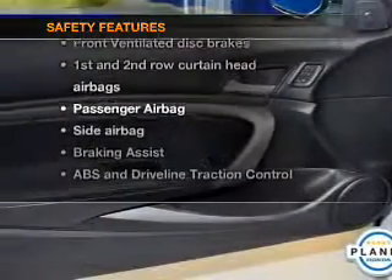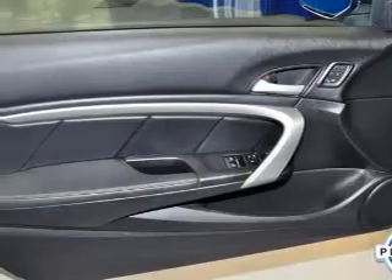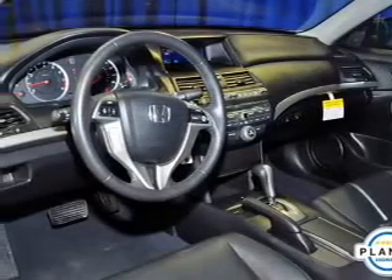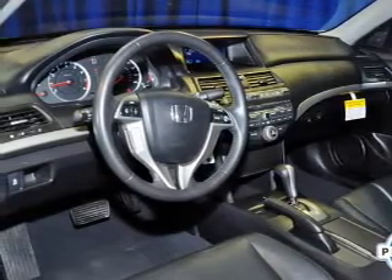rest assured knowing these top safety components are included: front ventilated disc brakes, curtain head airbags, passenger airbag, side airbag, traction control, stability control, and daytime running lights. Call today to schedule a test drive.